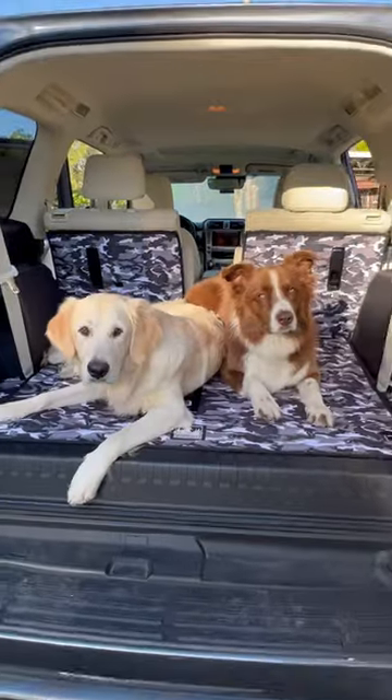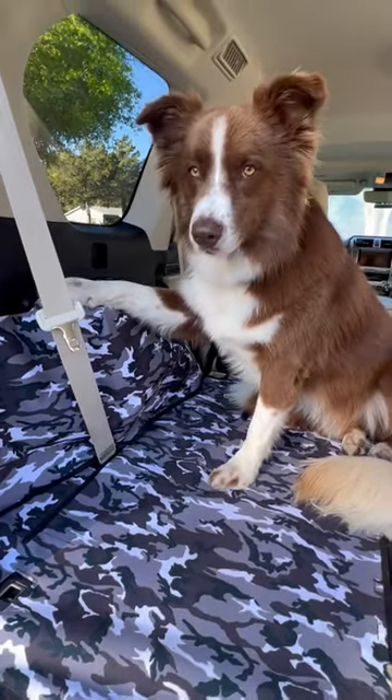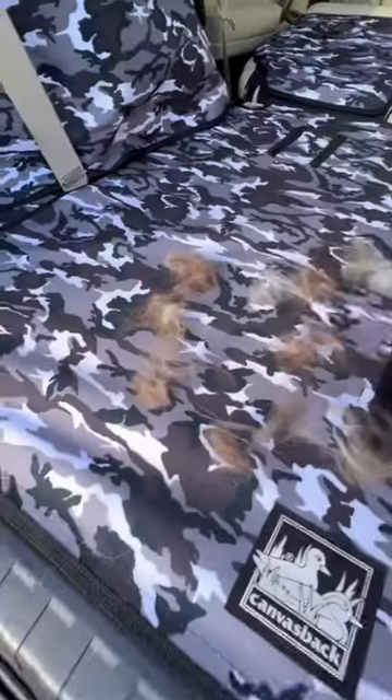So easy to install, and we even added the side panel as Willie likes to rest his paw while looking out the window. The liners are waterproof for your fur friends and tough enough for your ski and surf equipment. And no more dog fur sticking to your carpet.